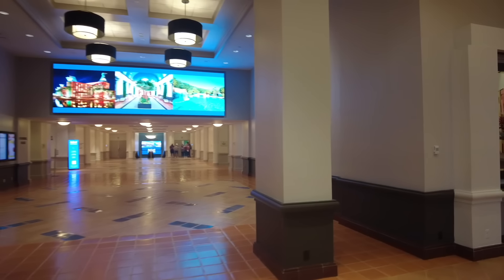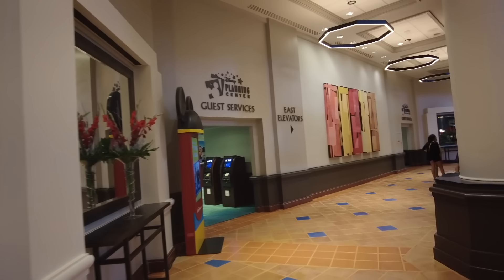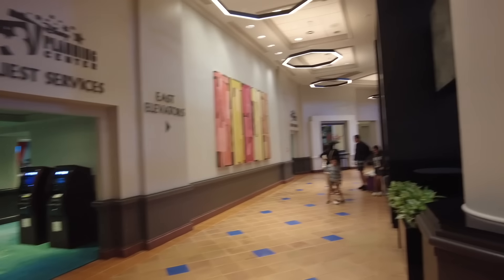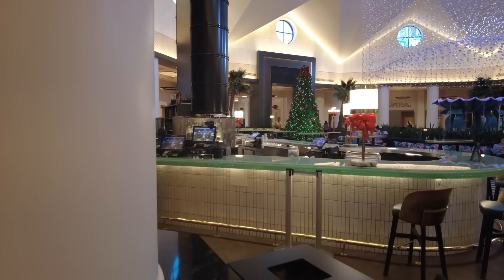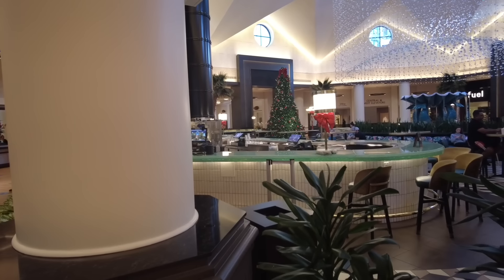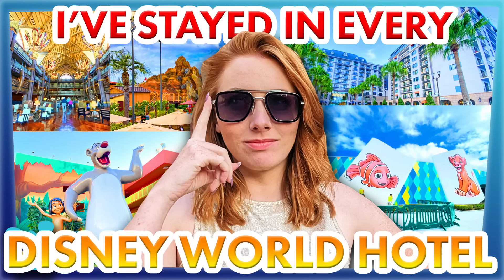You also have access to dining all around the boardwalk over at the Dolphin. And if you have park entry, you can get into Epcot or Hollywood Studios really easily to have even more dining options. This area has some of the most dining in Disney World. If you want to check out more about the dining options at all those hotels, I have a full tour of every single Disney World hotel on the channel.